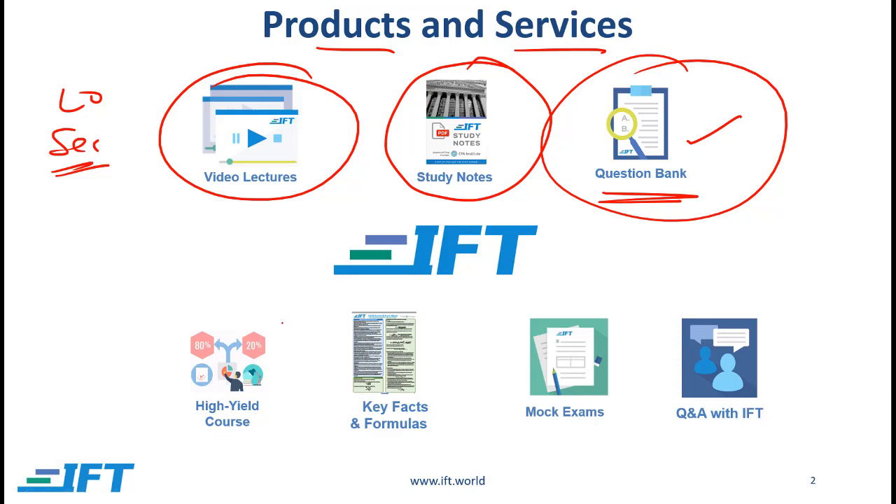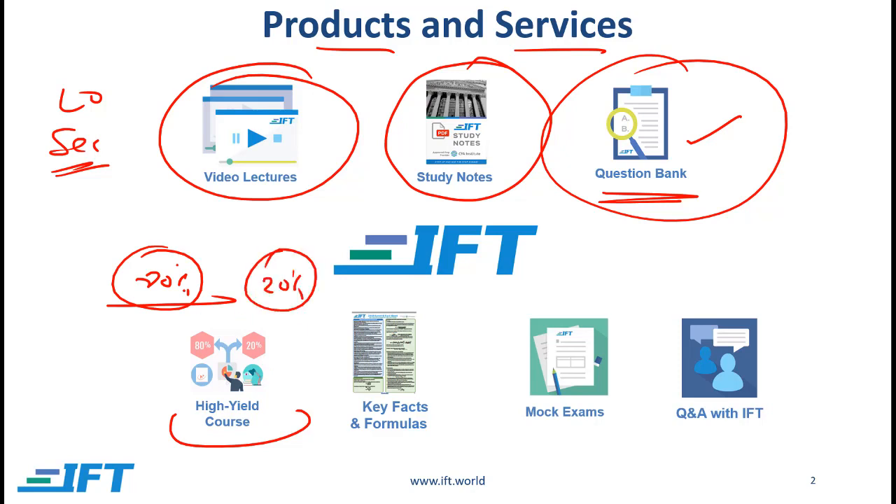In the last few months of your preparation you can use our high-yield course. This course is based on the premise that 80% of the testable material on the exam comes from 20% of the content, and the high-yield course focuses on this 20% content. We also have a key facts and formulas sheet that spans several pages and covers all the key facts and formulas you need to know for Level 3.